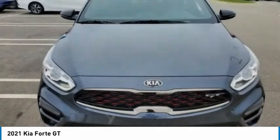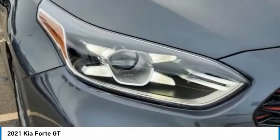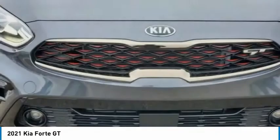It offers an exceptional combination of innovative design, high-quality engineering, and outstanding value. Here are some of this vehicle's great options.